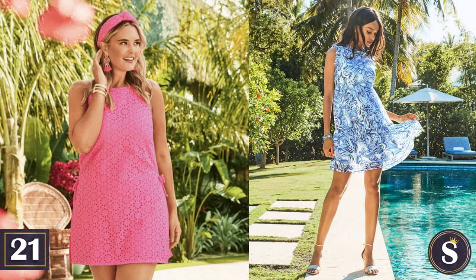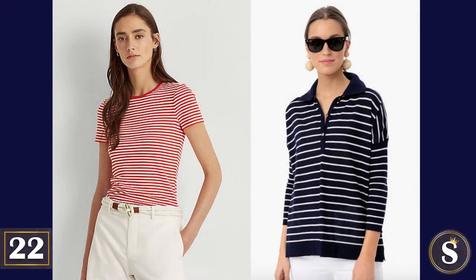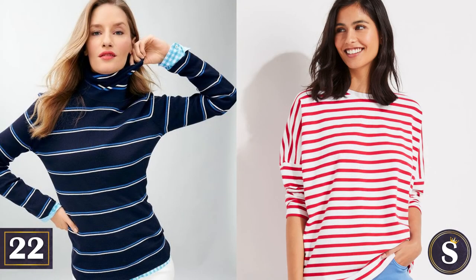Ladies, if you want to appear as if you have no idea what it's like to work for a living, you absolutely must get a hold of some Lily Pulitzer. Number 22: Horizontal stripes. They should be on your shirts, your sweaters, and even your dresses. Red and navy are the best ones.